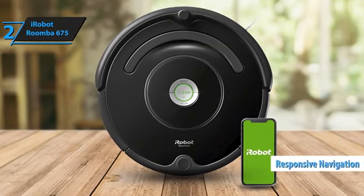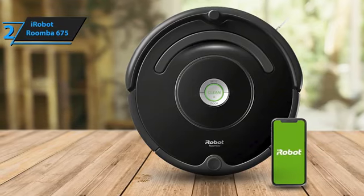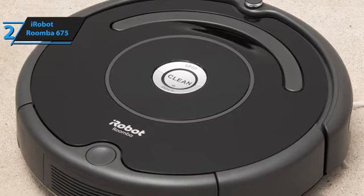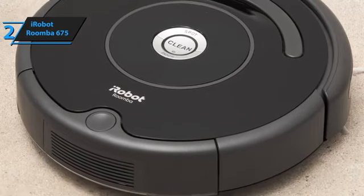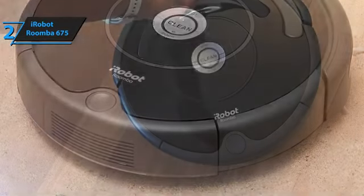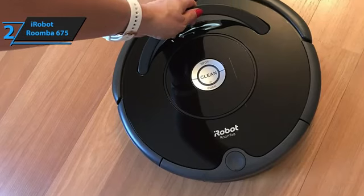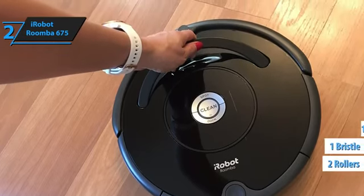It also features a responsive navigation system that intelligently guides it around obstacles and irregularities, ensuring it returns to its home base when the cleaning cycle is complete. The Roomba 675's three-stage cleaning system effectively loosens, lifts, and vacuums dirt, dust, and hair from various surfaces. Patented dirt-detect sensors alert it to focus on high-traffic areas where dirt concentrates. It employs two rollers — one bristle and one rubber — to pick up dust, dirt, and larger debris.